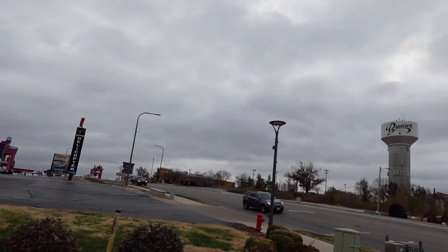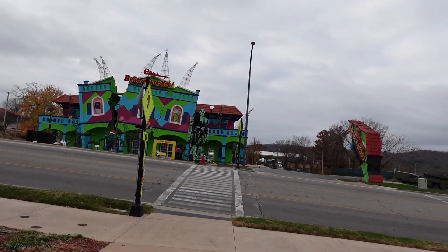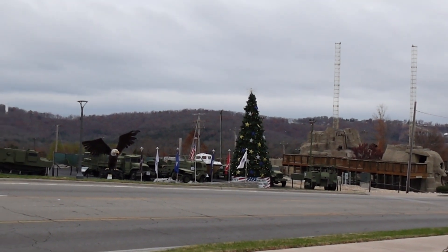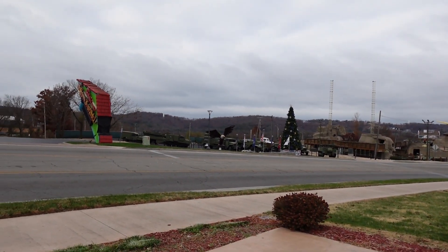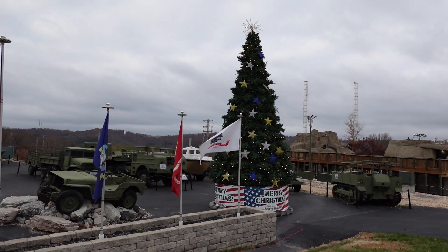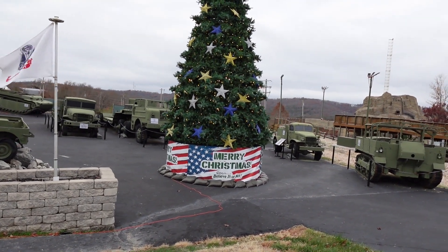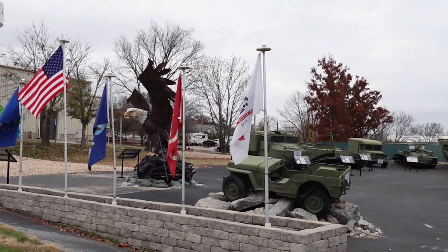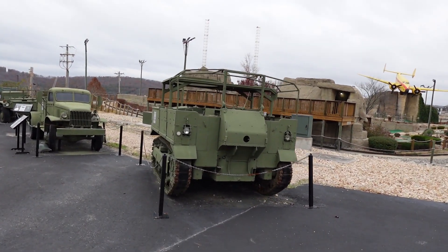We're gonna walk across to Ripley's Believe It or Not — the outside — and they've got Christmas stuff on the outside. They've got a Christmas tree over there by the old military vehicles, so I just got to head across the street. Here's a little better view of the Christmas tree and this little area of old military vehicles. It's pretty cool; there's a giant bald eagle sculpture over there.